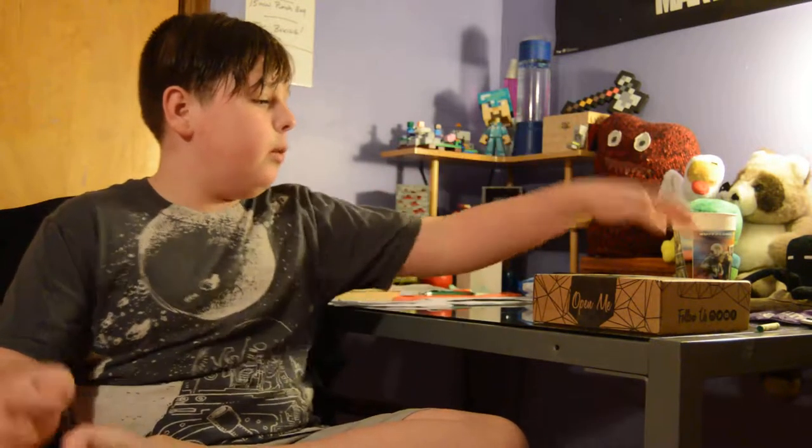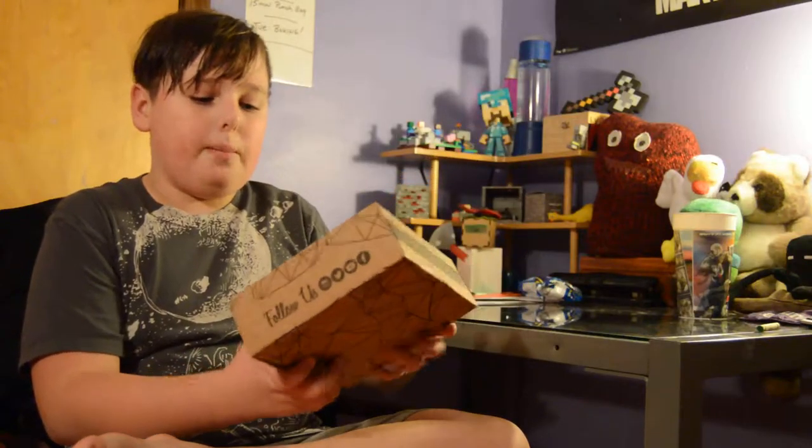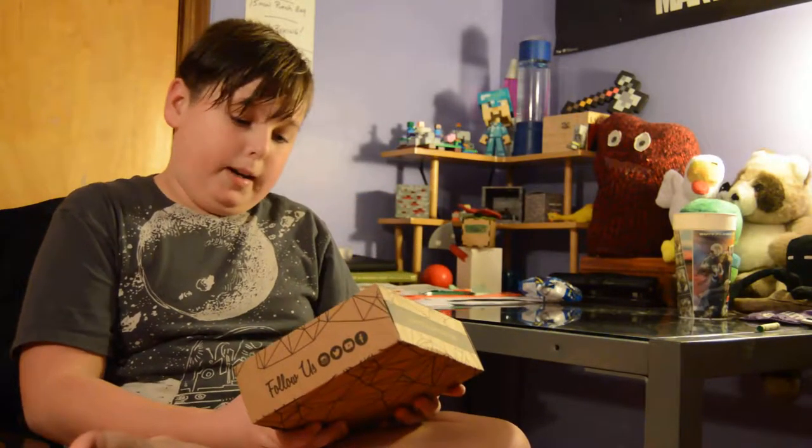Hello everyone, welcome to Crate on Crate. I'm Quinn, and today we have our very first toy box — a monthly toy box.